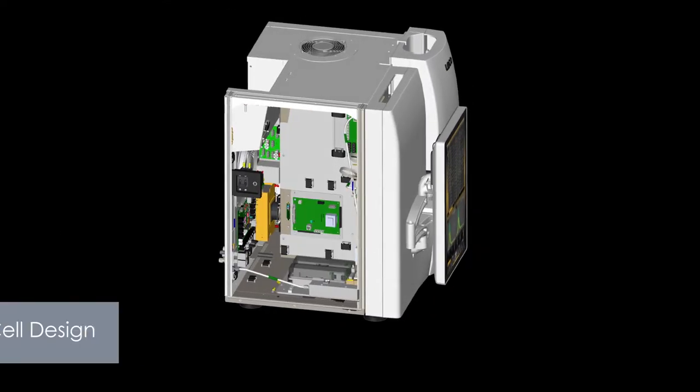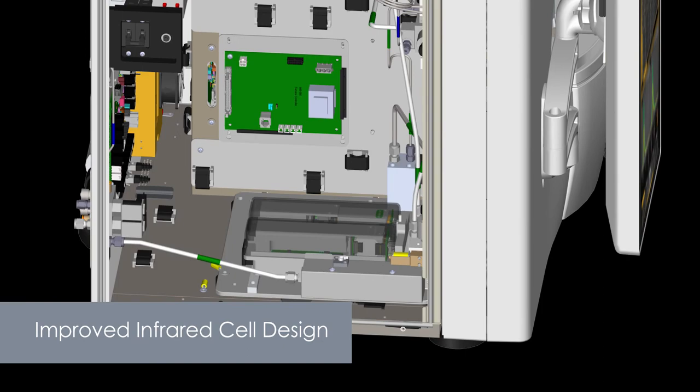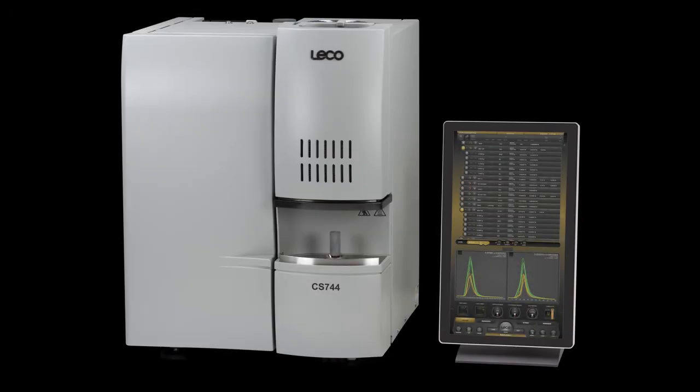An improved infrared cell design offers increased precision for more accurate results, with a long-life emitter drive and drift-free detection circuitry for long-term stability.